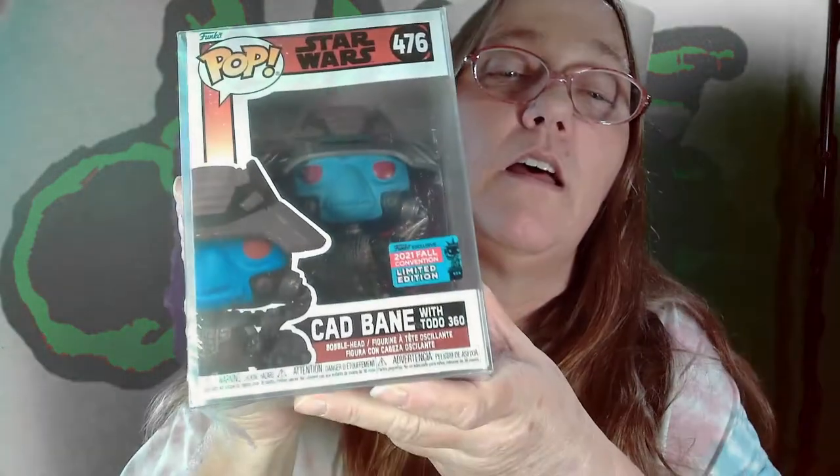I got the first one out. I got Cad Bane with Toto 360. So that's pretty good. I got the second one — this is a $21 value. We don't really collect Star Wars. I know that Spectre keeps some of them, so I'm not sure if this is one he has. If not, it will be up for grabs.